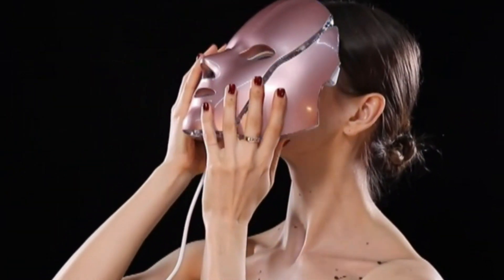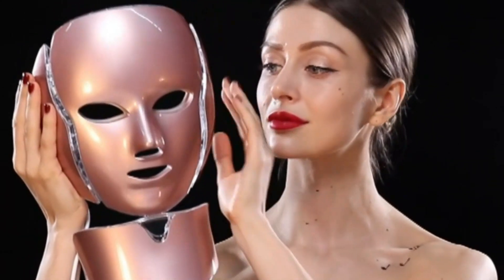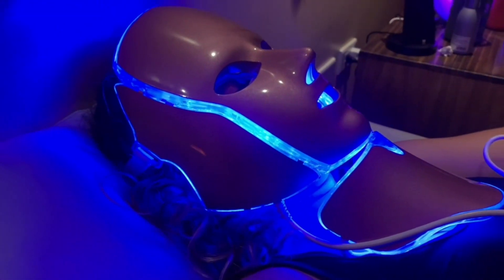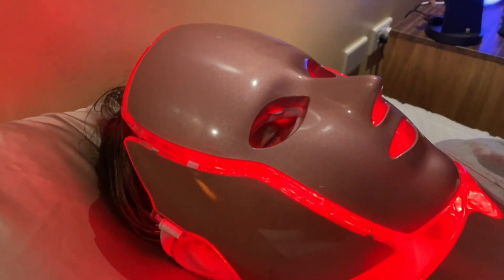It also reduces eye puffiness and deals with wrinkles to beautify your skin even further. It features seven different modes to meet your skincare needs. Made from high-quality materials and silicone, it's extremely lightweight and offers remarkable comfort during use. Additionally, it's extremely durable, scratch-proof, easy to clean, and reusable for a long time.